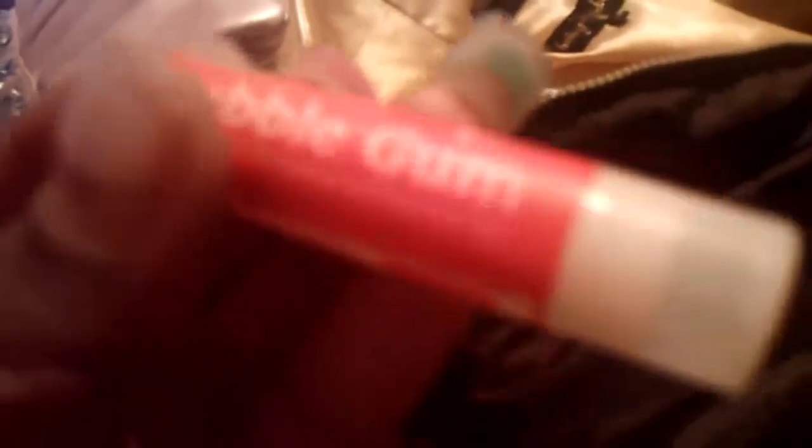This chapstick is so moisturizing and I got it free — it's a Cherry Culture lip balm in bubble gum. Love it, love it, love it. I think it's absolutely fabulous.